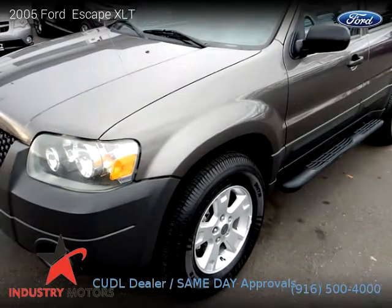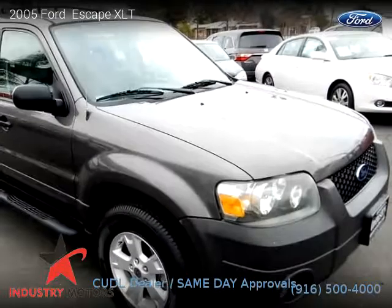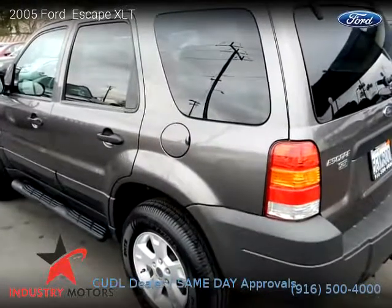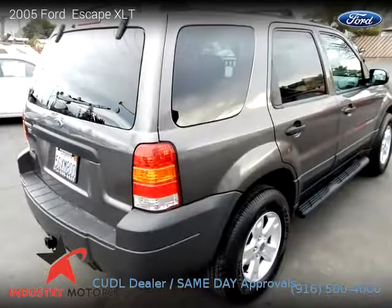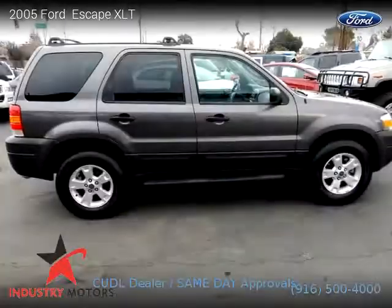This vehicle is a 2005 Ford Escape XLT with 70,900 miles, brought to you by Industry Motors Inc. This Ford is a four-door vehicle with six cylinders. For more information, please visit us at industrialmotors.net or call us at 916-500-4000. Thank you for watching our video.